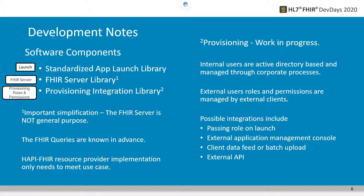Getting back to provisioning — that's very much a work in progress. In our world, internal users are Active Directory-based and managed through corporate processes. External users' roles and permissions are managed by the external clients; we don't want to have to manage those. There are many different ways to expose that ability to external clients such as health systems: we might pass the role on launch, create an external application management console where a health system administrator manages their users, use a client data feed or batch upload on a daily basis, or use an external API to their human resources applications.